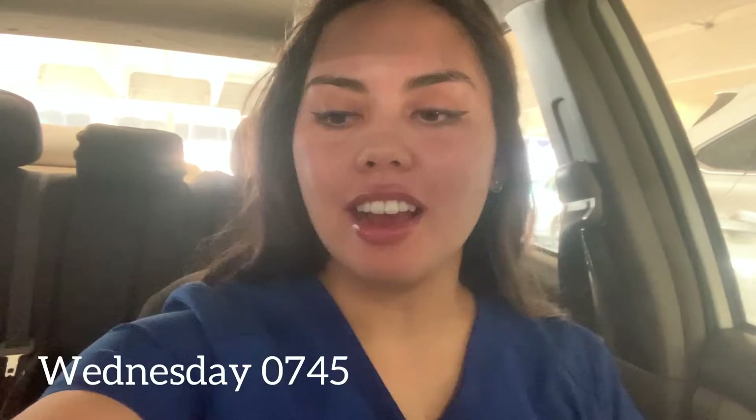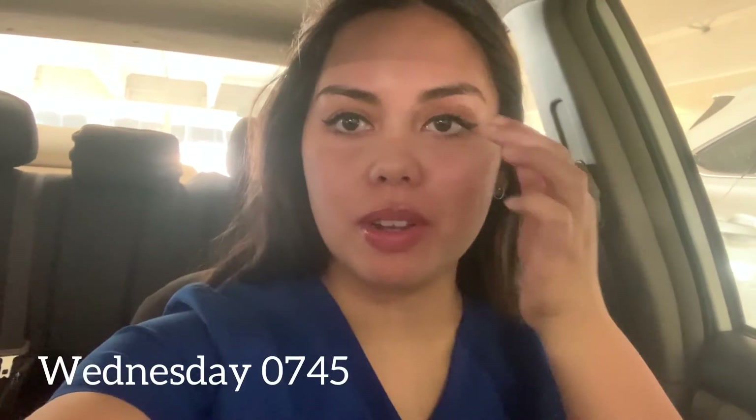I got out early since I'm PRN - everyone full-time had to stay for benefits info for another hour. Good morning, day three of orientation. Today is 8 to 3, hopefully getting out early because Violet has her vaccination appointment. I'm wearing blue scrubs since it's nursing orientation today. Yesterday was facility orientation where we went over hospital rules, regulations, and met people from all different departments.